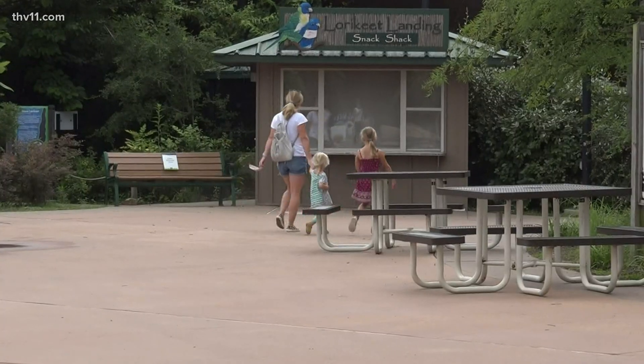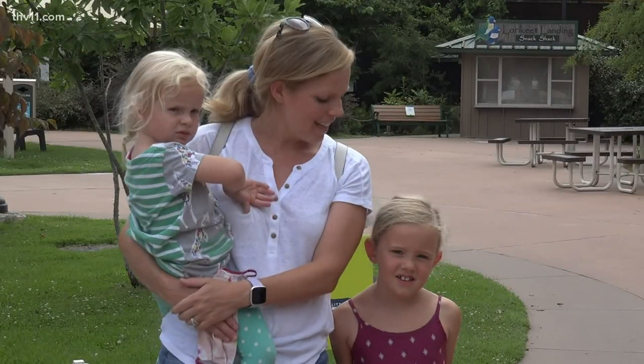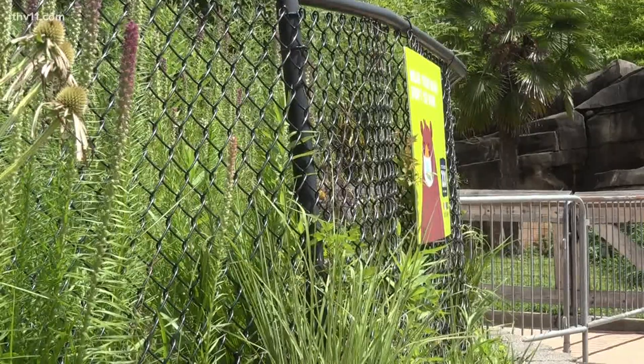Carrie Gaines and her girls are excited the Little Rock Zoo is now open to members. We're just excited to have activities that we're used to and get to come out and kind of fill our days with some fun things.